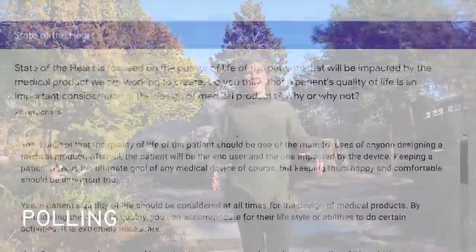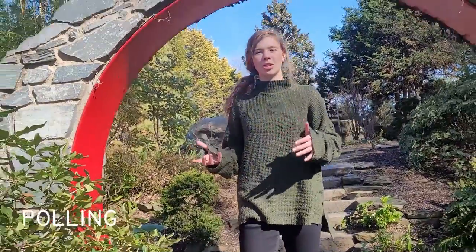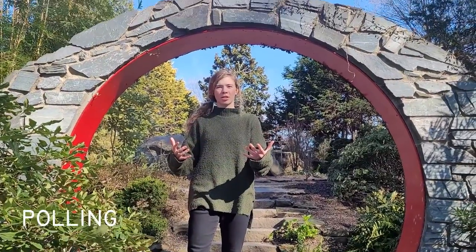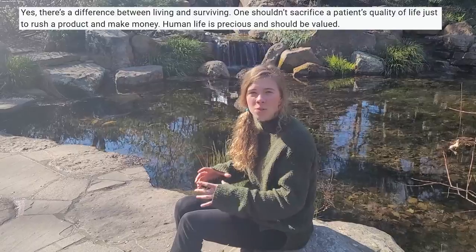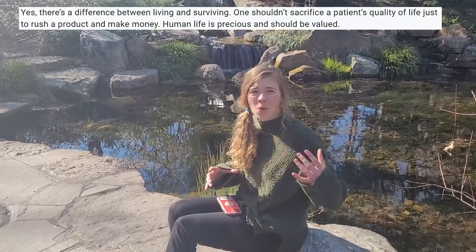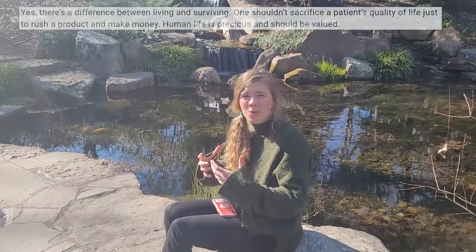We took a public poll to see what the public thought about using quality of life in your medical design. Since we're designing a medical device, we want to make sure we're always considering the patients as the end consumer of our project. One of the poll respondents said that there's a difference between living and surviving, and one shouldn't sacrifice quality of life just to rush a product and make money. That's what we at State of the Heart are really considering — the ethical implications of our device.